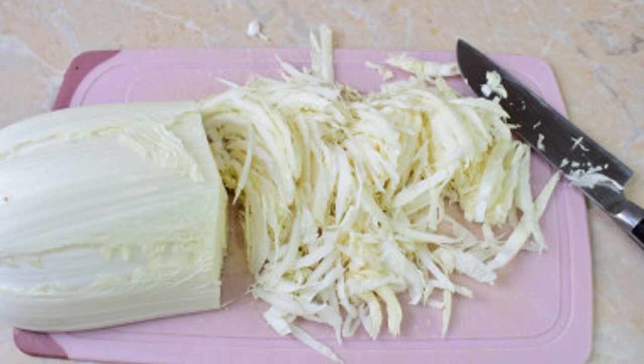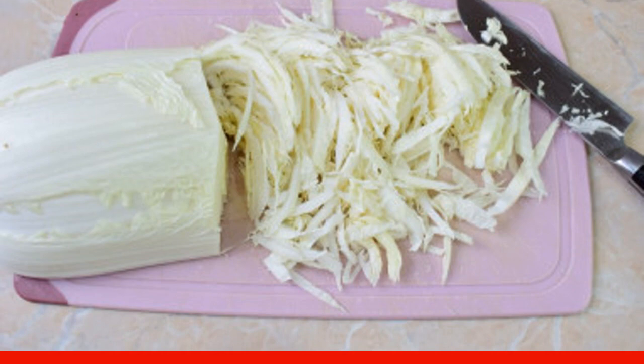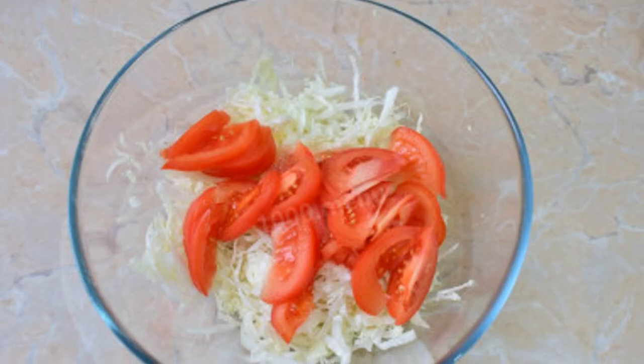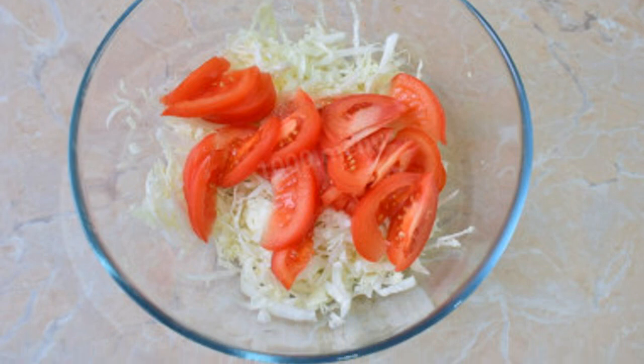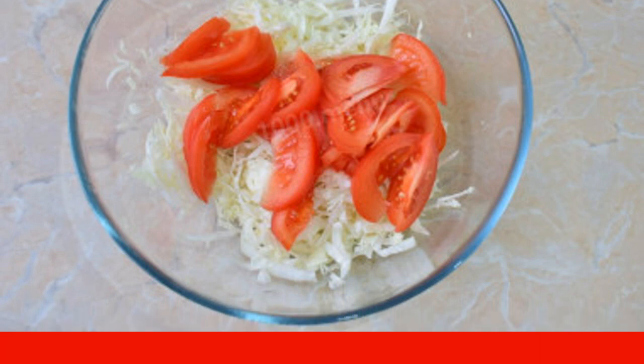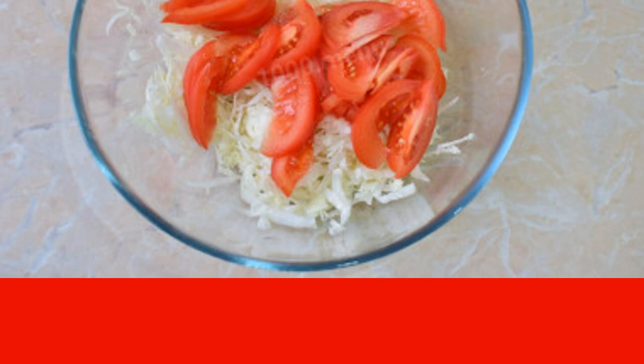Remove the top leaves from the Peking cabbage, then finely chop it and put it in a spacious bowl. Wash and dry the tomatoes, cut each one in half and remove the stem, then cut into large slices and add to the bowl.